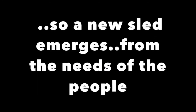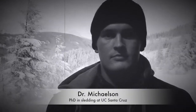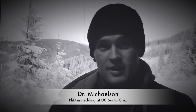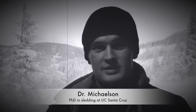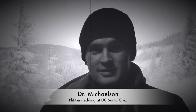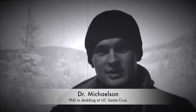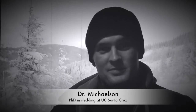So a new sled emerges from the needs of the people. Dr. Michelson, I'm interviewing you today just to hear your take on sleds. I got a doctorate in sledding from UC Santa Cruz — go banana slugs! My take on sleds is they need to be durable, they cannot crack. Sleds need to be built to last; we can't have any mishaps.